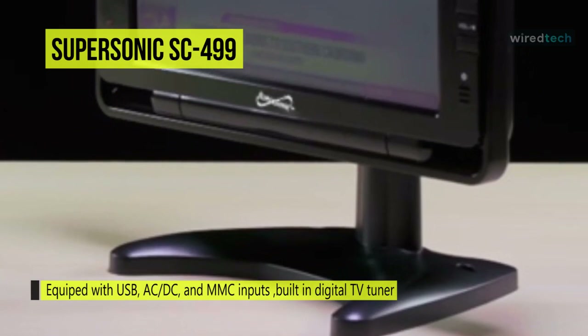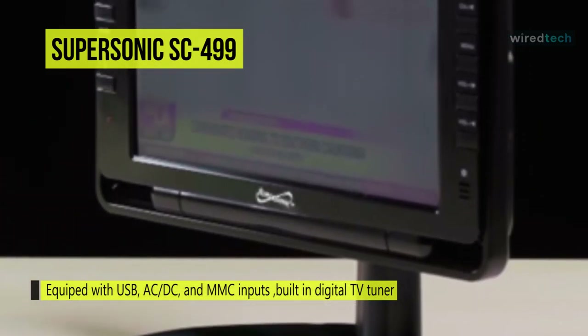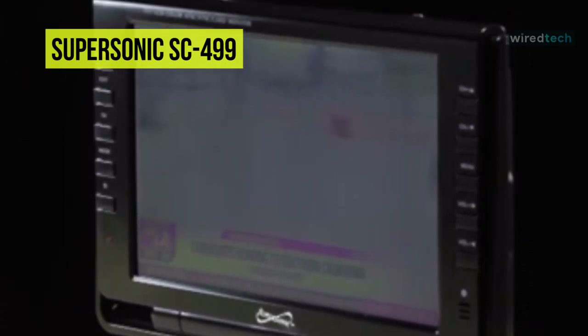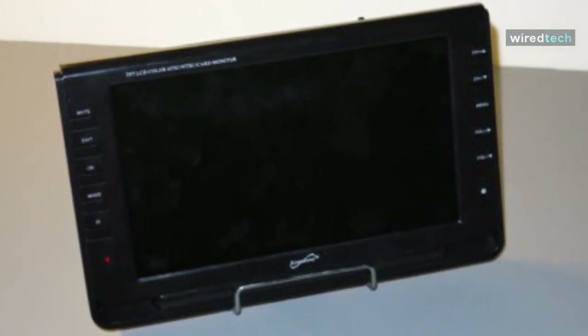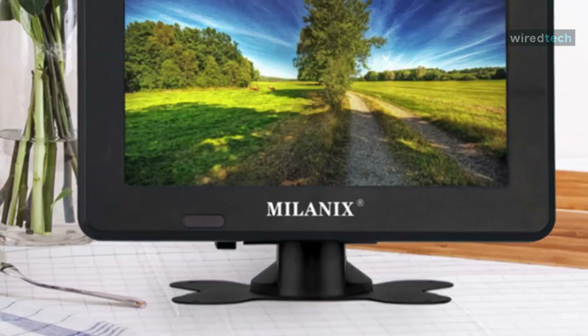It is powered by a built-in lithium battery that is rechargeable, and it comes with a fully functioning remote control, giving you even greater flexibility.